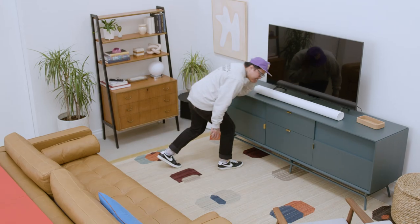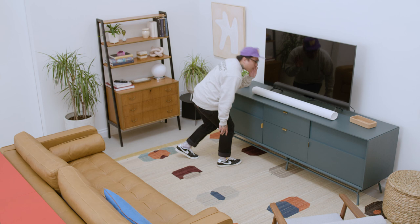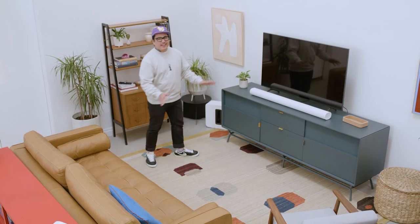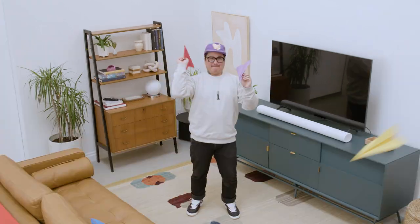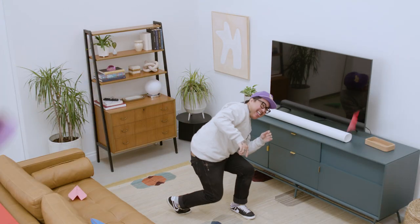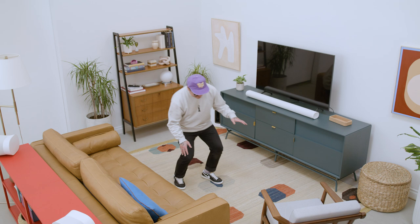If you've been to a movie theater in the last few years, there's a good chance you've experienced Dolby Atmos. But what is it and how exactly does it work? Dolby Atmos is an industry-leading spatial audio technology that maps sound around the room to create a more realistic and immersive listening experience. It's what allows you to hear planes as if they're flying overhead or footsteps moving across the room.